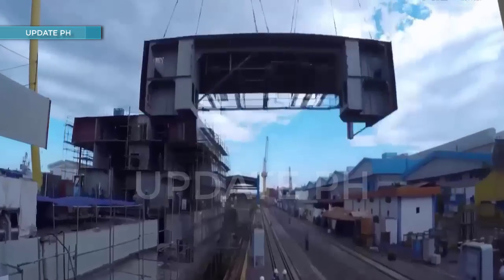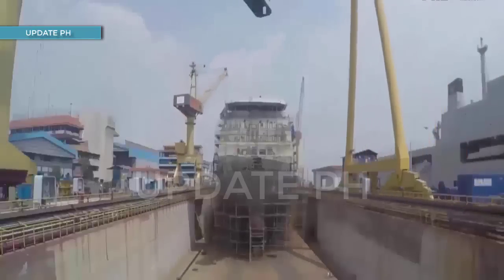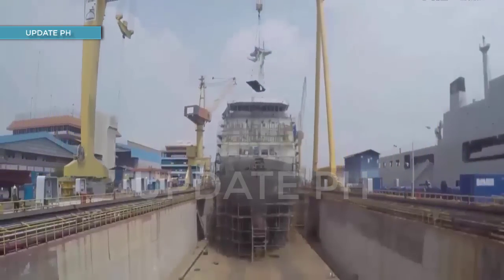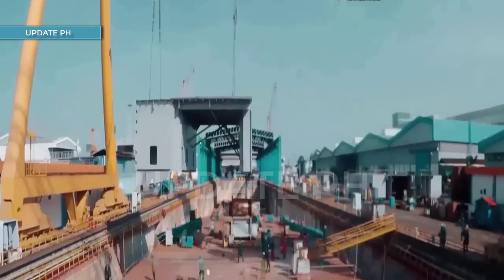Two additional new landing docks were acquired by the previous administration under Horizon 2 of the revised AFP modernization program, acquired from PT PAL Indonesia.